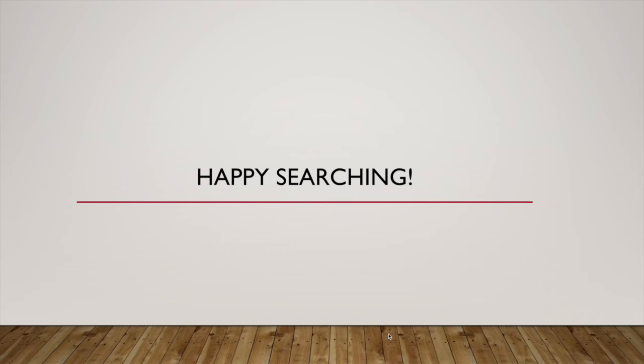Happy searching, and I hope that clears up the explanation between a general database and a subject-specific database. Now, if you have any other questions or need support of any kind, please come to the library. There's one on the Newark campus in the Learning Resource Center and one on the Fremont campus in the third building on the fifth floor. We are happy to help. Now I'm going to get back to some light reading.